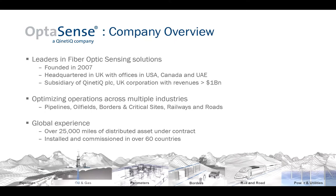OptiSense operates in a number of market verticals, all of which are characterized by being dominated by long and linear assets. In each of these industries, we deliver domain-specific sensing solutions and applications, enabling our customers to better protect and optimize the performance of their assets. OptiSense is a relatively young company, founded in 2007, which is around the time fiber optic sensing technology first became commercially available. Since then, we have grown into one of the leading providers globally, with many thousands of miles of distributed asset under contract.